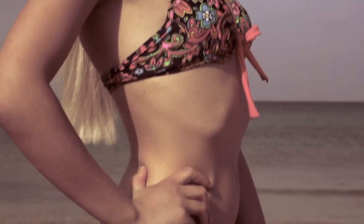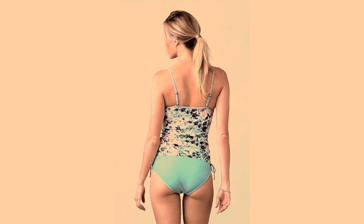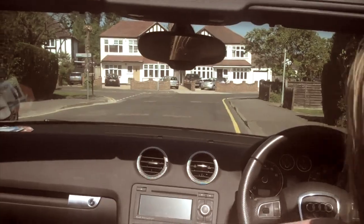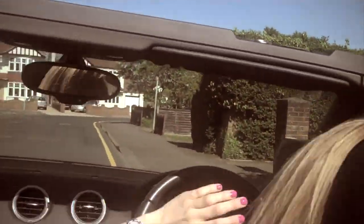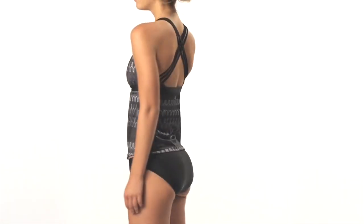Some say that the tankinis are a modest version of the bikini, but I see them as the opposite. They have a great versatility to add to your summer closet. You can be at the beach and the next second you could pull over a pair of jeans and hop into your car to a party. We've compiled six plus one suggestions to buy your next tankini.